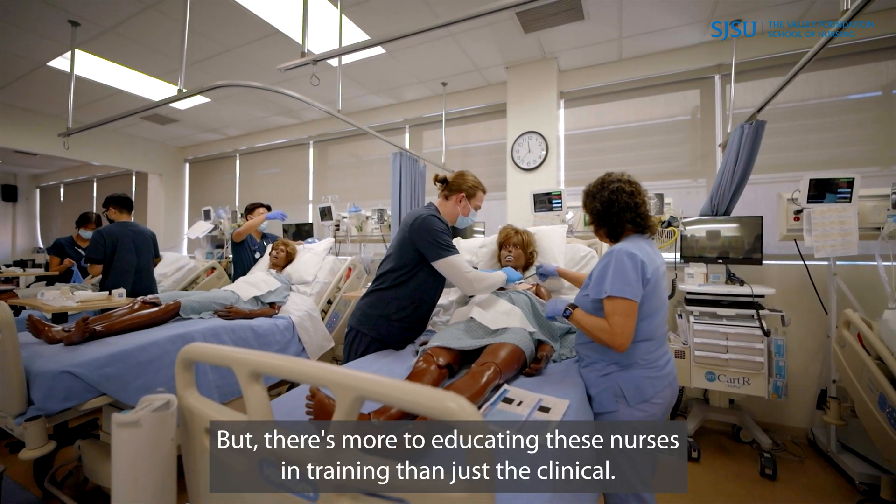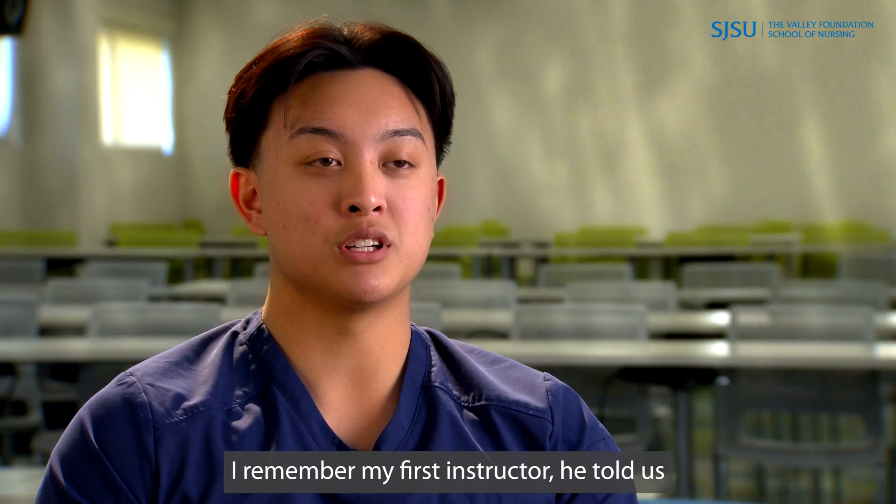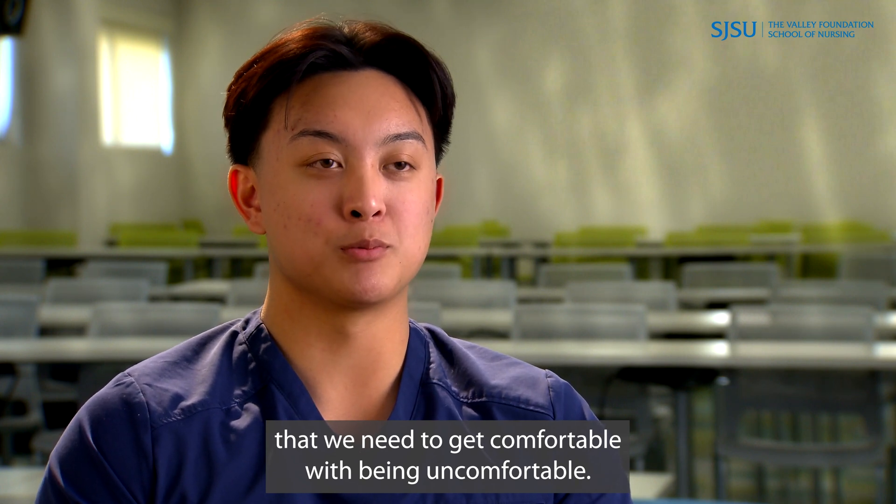But there's more to educating these nurses in training than just the clinical. I remember my first instructor — he told us that we need to get comfortable with being uncomfortable.